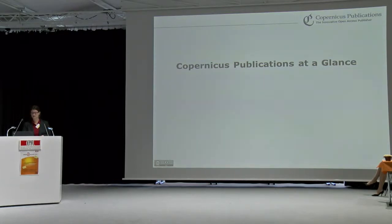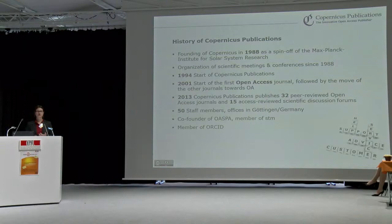Copernicus was founded in 1988 as a spin-off of the Max Planck Institute for Solar System Research. At first, the business was the organization of scientific conferences, and we are still doing that — we have two business parts: publishing and professional congress organization. In the mid-90s, we started as a subscription publisher, but in 2001, as I believe the second commercial publisher, we opened up to open access and started our first open access journal. By 2004, all our journals were converted to open access.